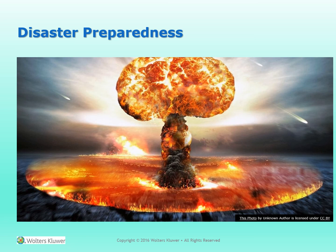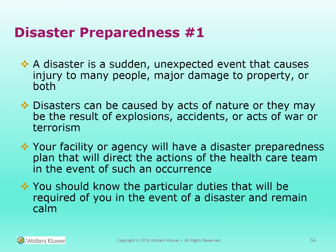Disaster Preparedness. A disaster is a sudden unexpected event that causes injury to many people, major damage to property, or both. Disasters can be caused by acts of nature or may result from explosions, accidents, or acts of war or terrorism. Your facility will have a disaster preparedness plan that directs the actions of the healthcare team. You should know your particular duties in the event of a disaster and remain calm.